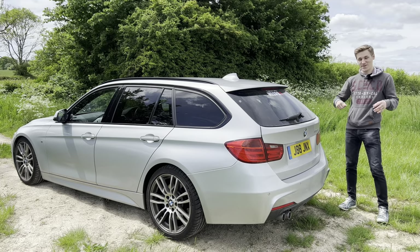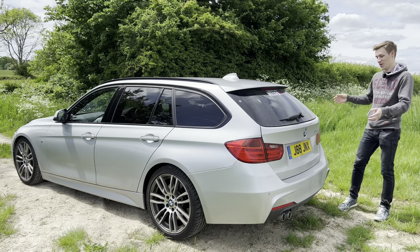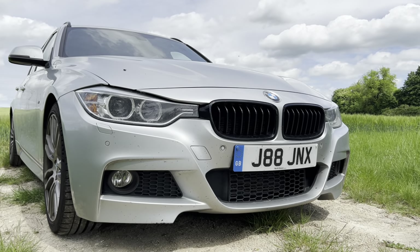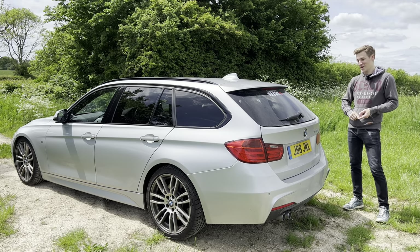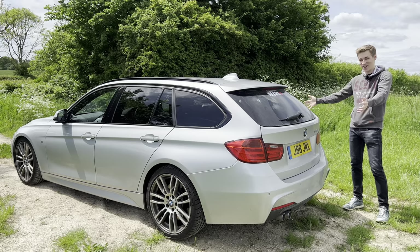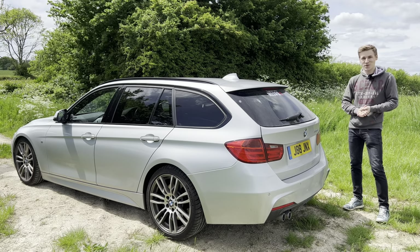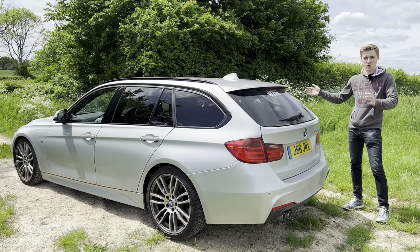Hello everyone, welcome back. Today I have an amazing car to show you — this is a 2015 F30 BMW 330d Touring. I'm super excited about this car because I have a guilty pleasure for really fast diesels, and I really love a touring estate.